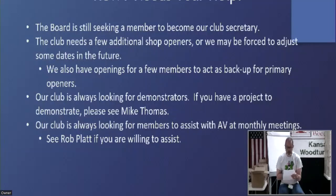The club is also looking for demonstrators. If you have a project that you think might make a good demo, talk to Mike Thomas and he'd be happy to line you up with a date. We're always looking for members to assist Rob with our AV — we had a volunteer tonight to run the camera. He could probably use somebody to back him up every now and then. If you want to learn what it takes to run the cameras and get the meeting through, talk to Rob.